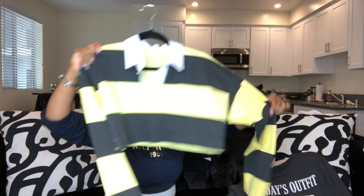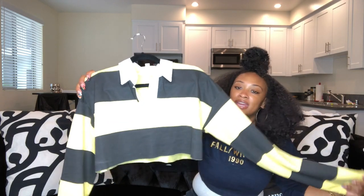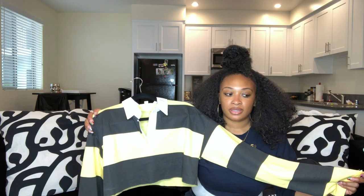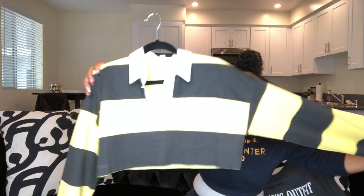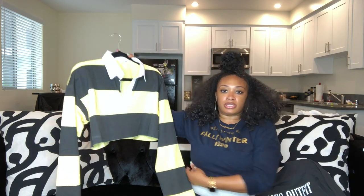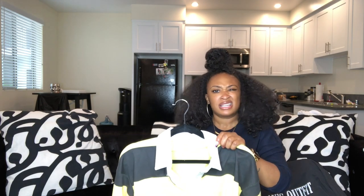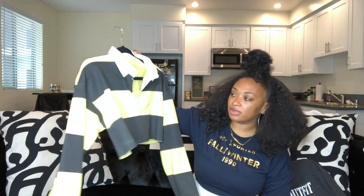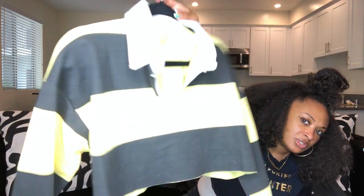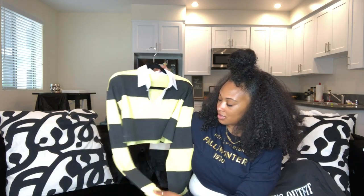My fourth item is this really cute crop top from Missguided — it gives me Charlie Brown vibes. I didn't think it was gonna be as cropped as it is, but when I put it on it comes right above my boobs. It's really cute and I only paid $17 or $18 for it — it was normally like $35 but they were having a sale. It's yellow and black, and I can't wait to wear it with some oversized distressed denim jeans.